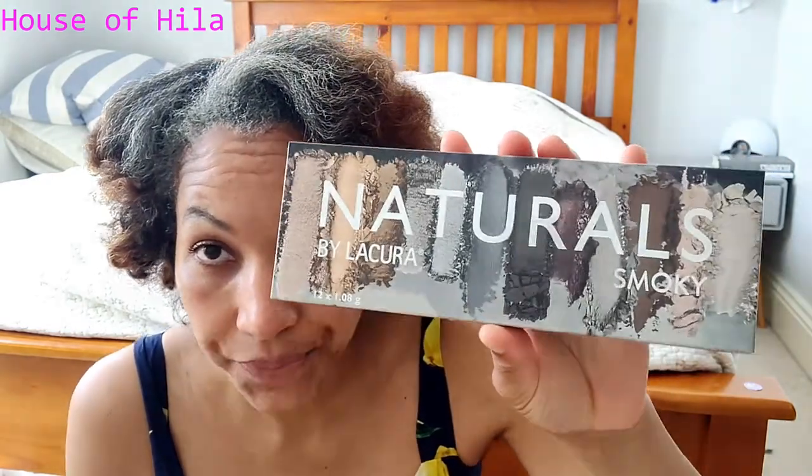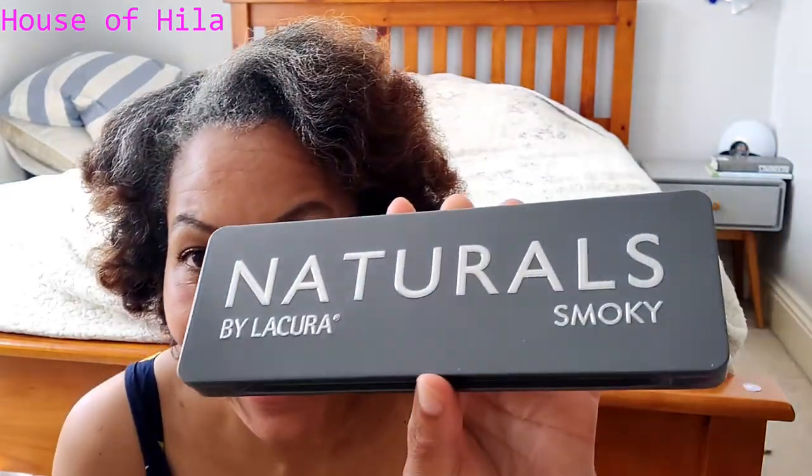I bought the Aldi smoky eyeshadow palette because I read that Aldi makeup is Urban Decay dupes, and Urban Decay is more expensive, so I thought it was a good opportunity to try something as cheaply as possible. I had to pause to open it because this is literally the first time — I just picked it up when I went to Aldi to buy stuff for chicken fajitas. Look at that — this feels very nice. This is only my second eyeshadow palette; the first one I bought from a pound shop for a pound, so this is a significant upgrade.